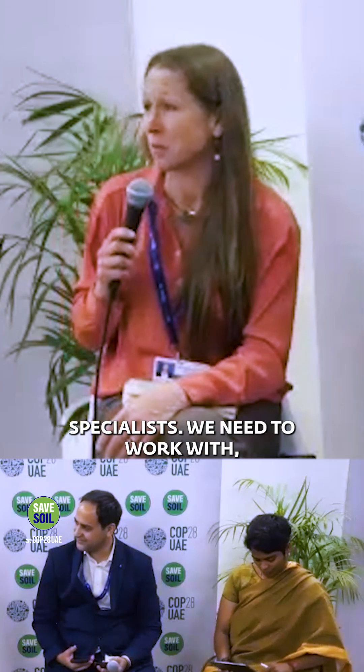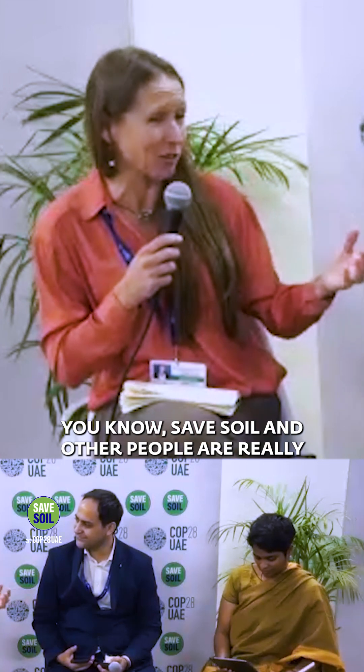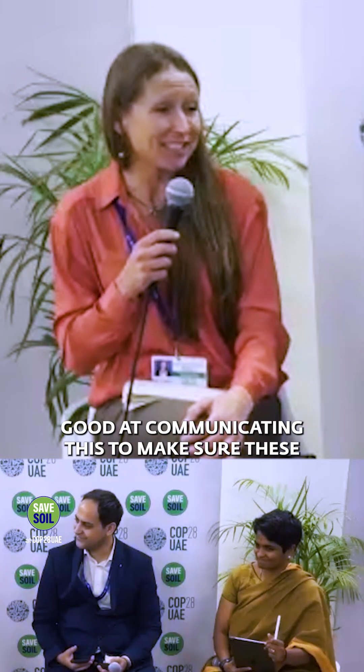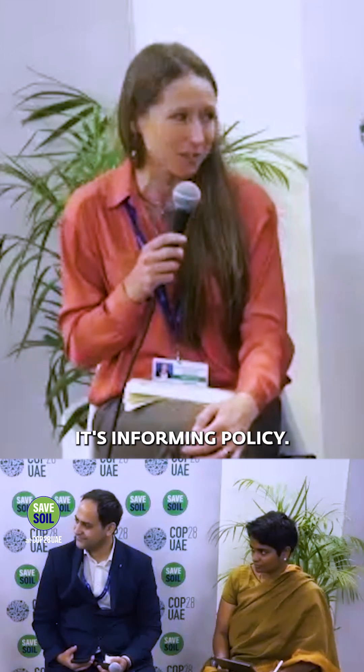We need to work with communication specialists and with organizations like Safe Soil, and others who are really good at communicating this, to make sure these data — the evidence — is included in and informing policy.